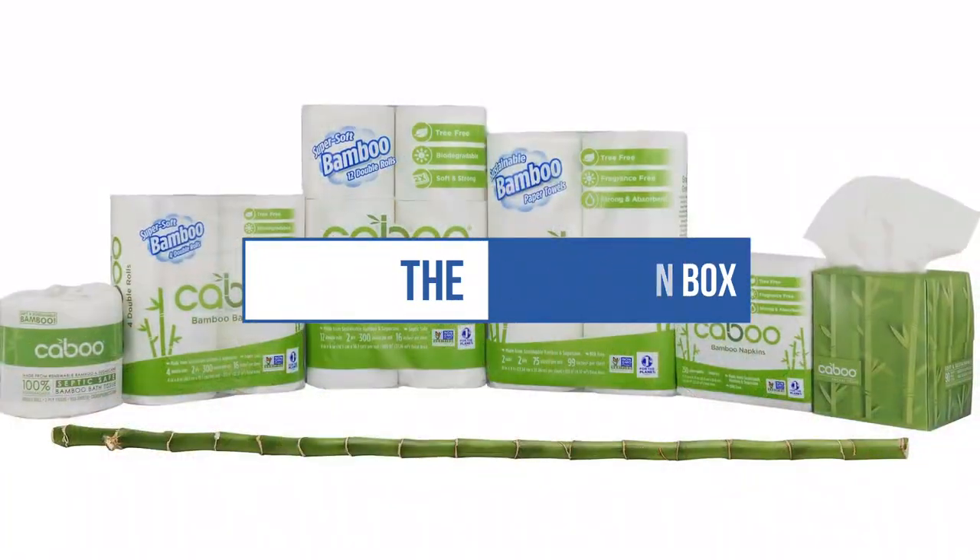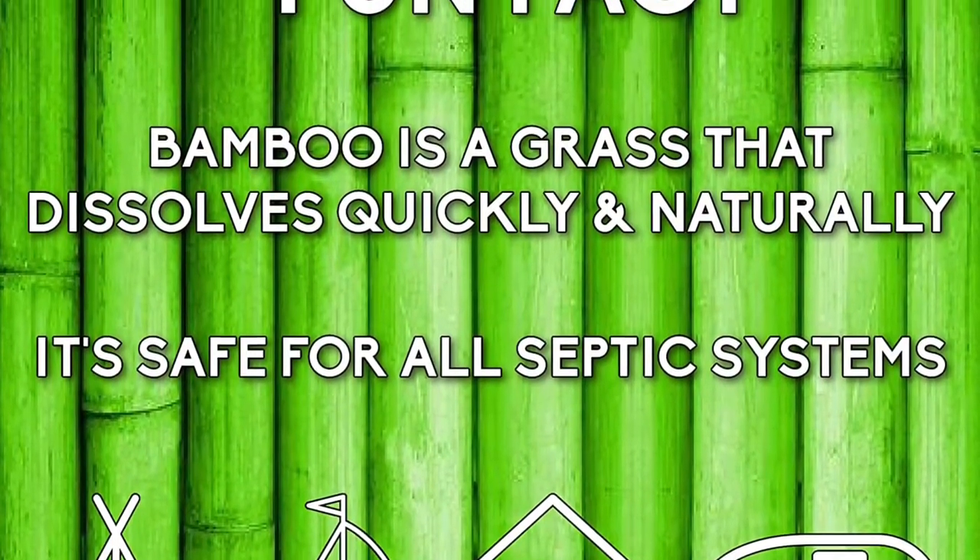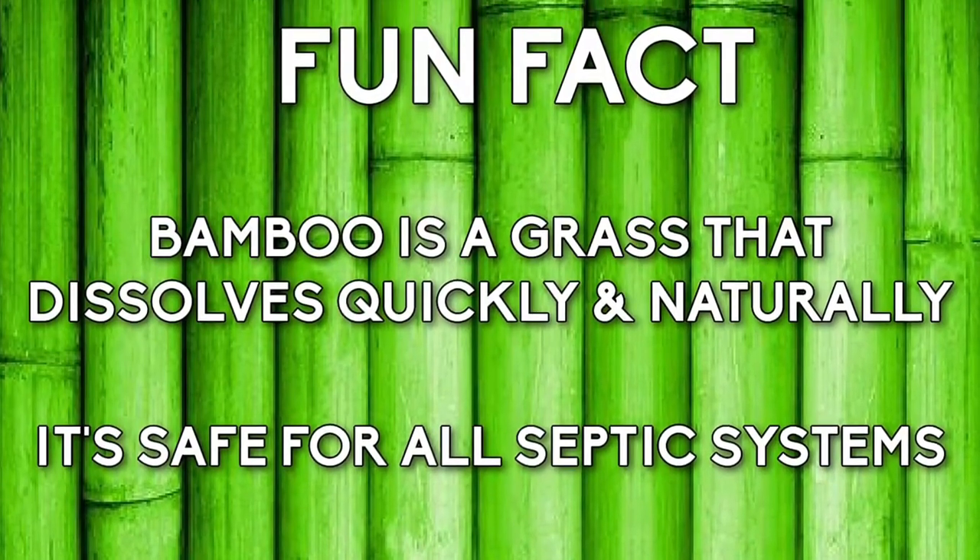Each roll of toilet paper is two-ply, so it's thinner than some options. However, the thinner texture allows it to break down in all waste systems.